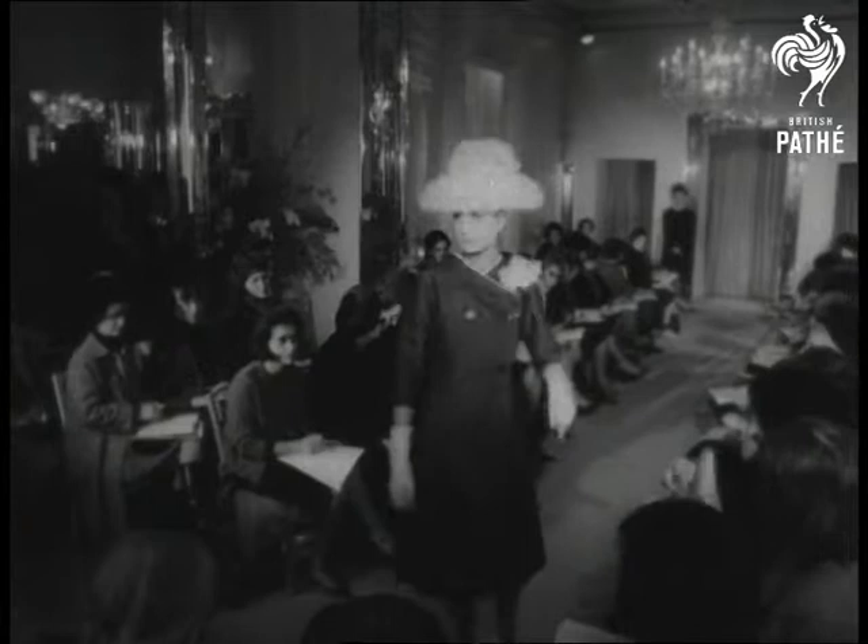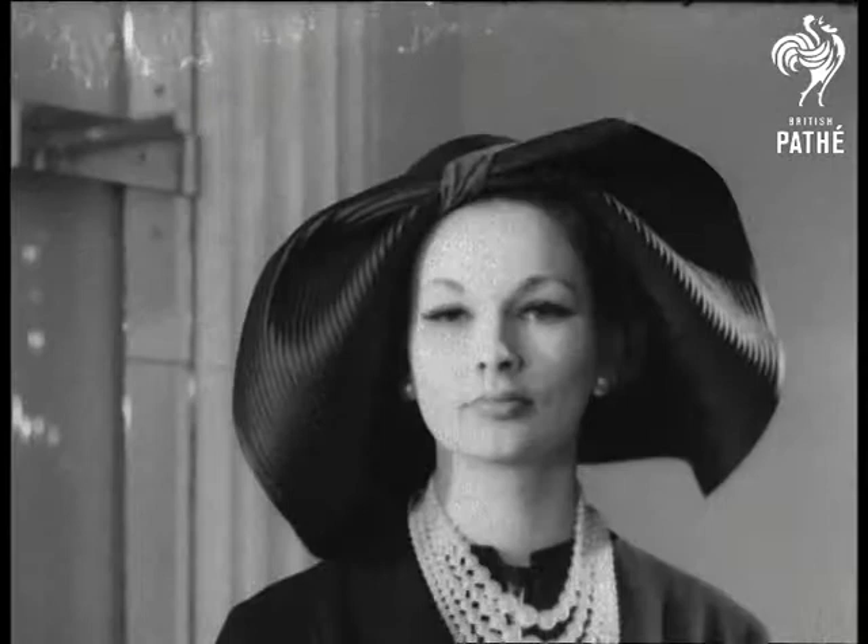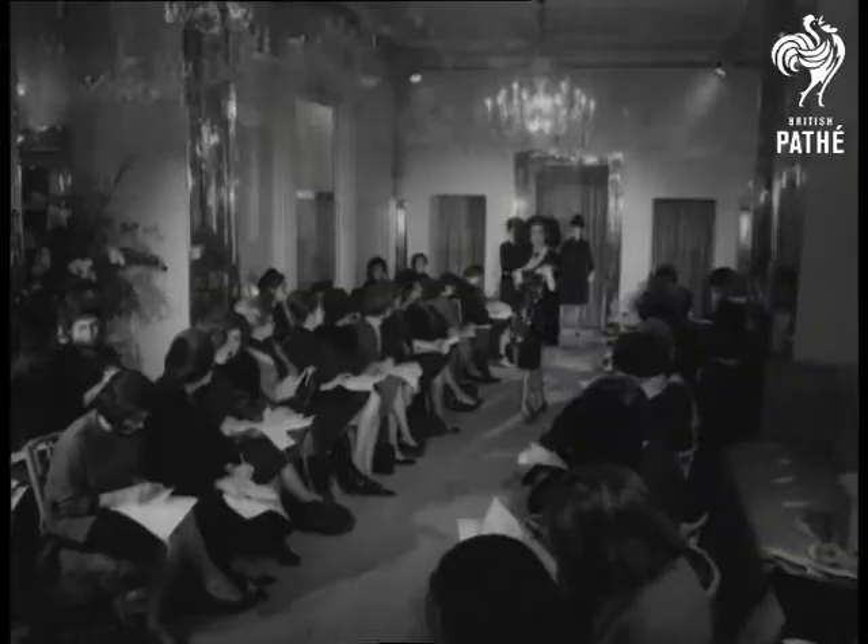Jackets brush the hip bone, skirts the knee bone, sleeves mostly set in. The waistline, natural or where you want it. In a nutshell, that's it for the Hartnell Spring Collection.